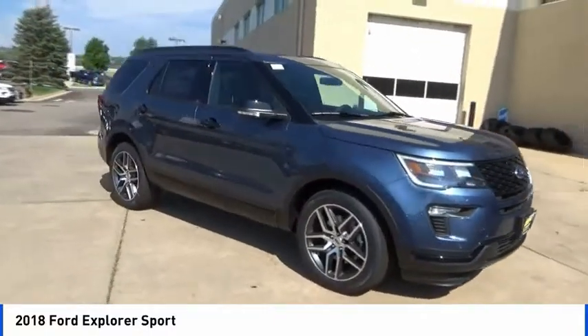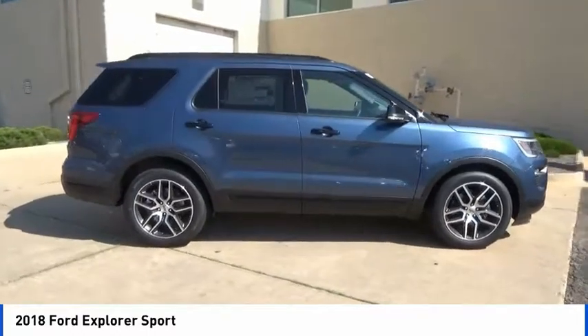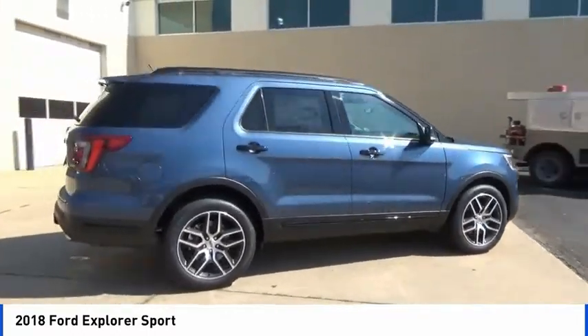Make the right choice today with the 2018 Explorer. You've got a lot of capabilities to call on in a Ford Explorer. Don't underestimate your choices.